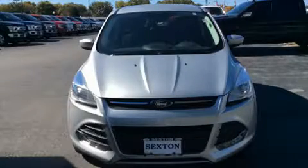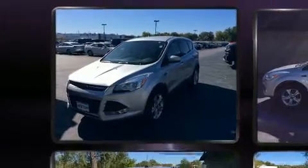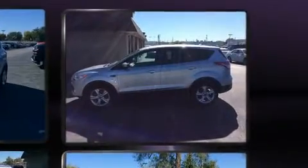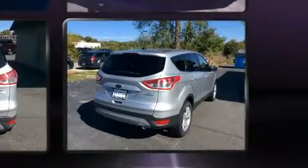Load your family into the 2015 Ford Escape. Smooth gear shifts are achieved thanks to the 2.0-liter 4-cylinder engine. For added security, Dynamic Stability Control supplements the drivetrain. The engine breathes better thanks to a turbocharger, improving both performance and economy.